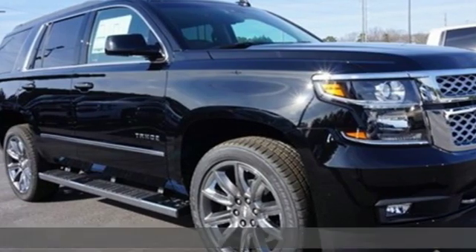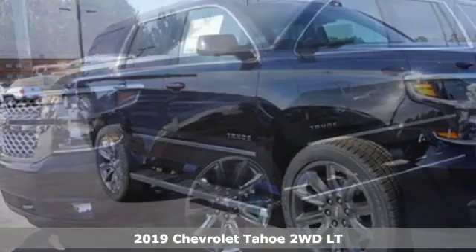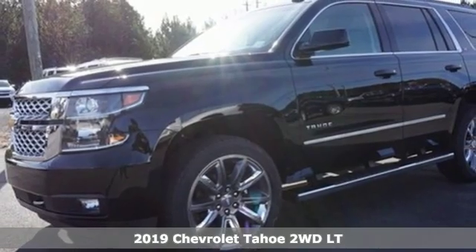Here's a new 2019 Chevrolet Tahoe. Chevrolet — 100 years of icons.